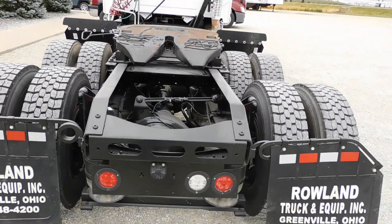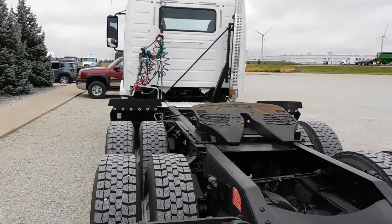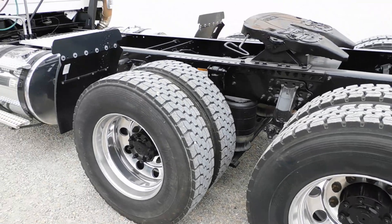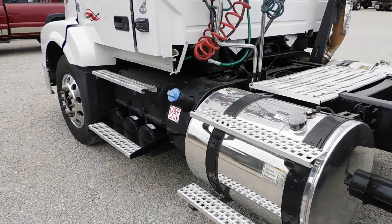Like I said, it's air ride suspension. Really nice truck — polished all the outside aluminum wheels on the truck and the fuel tanks. This truck does have DEF fluid.